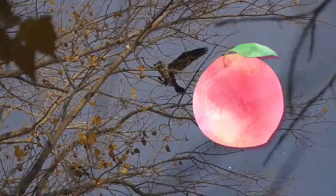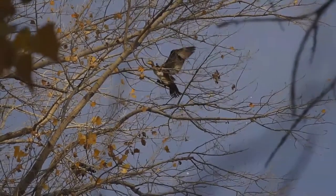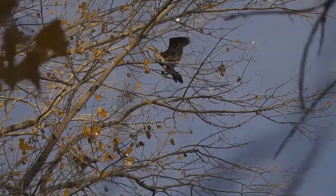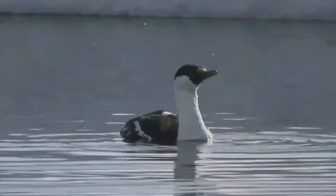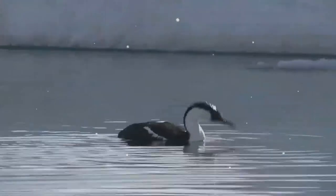Phalacrocoracidae is a family of approximately 40 species of aquatic birds commonly known as cormorants and shags. The great cormorant and the common shag are the only two species of the family commonly encountered on the British Isles, and cormorant and shag appellations have been later assigned to different species in the family somewhat haphazardly.